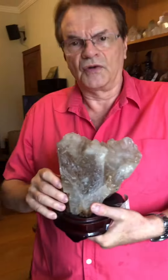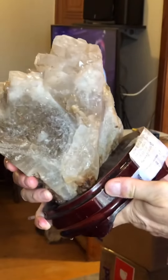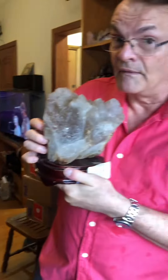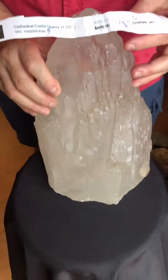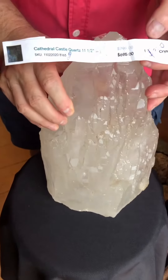This is a citrine castle crystal on a wooden base. It was $225 and now it's on for $95 — that's cheap, by the way. This is a giant castle crystal. It was on for $795 and now it's on for $350.